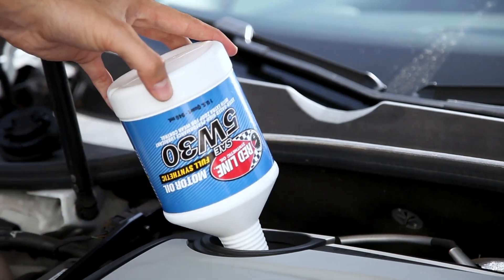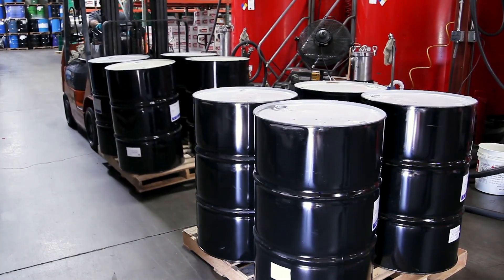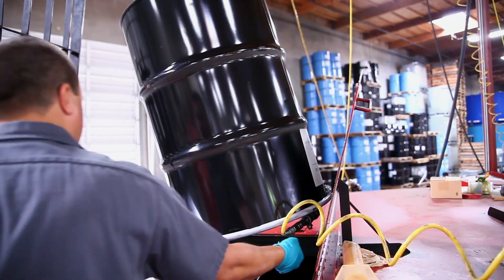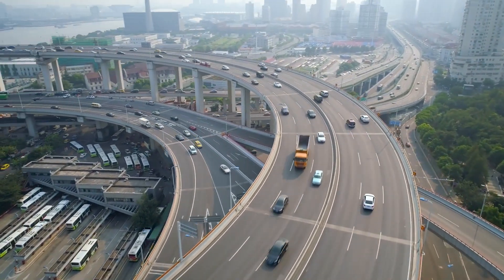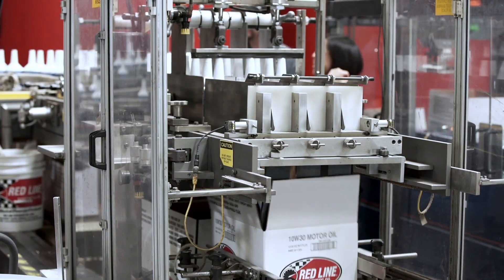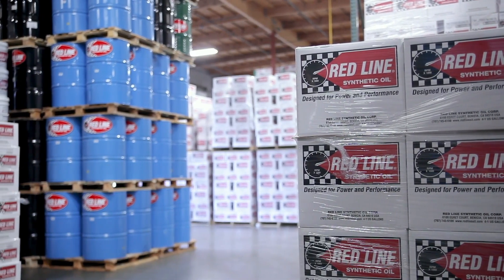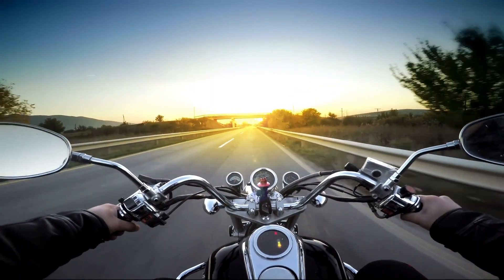The secret to Redline oil's success is really no secret. We start with the absolute best base stocks and create a multitude of blends to fill every need, from extreme racing engines to daily driver passenger vehicles. We don't spare any expense in producing our oil, we don't adjust our oil to meet a price point, and we know it takes more than clever marketing to make our customers happy. That's why Redline synthetic oils are used by the world's best racers, customers, and most knowledgeable enthusiasts.